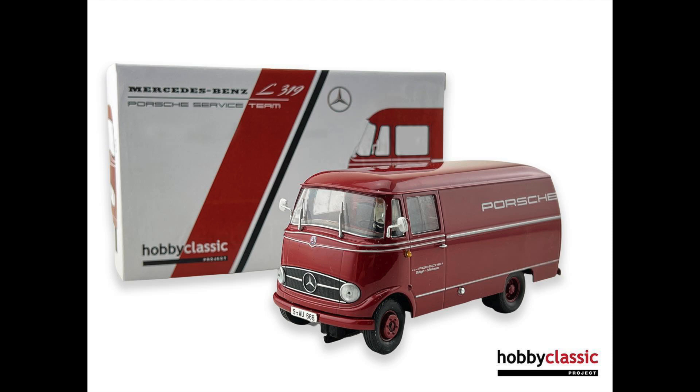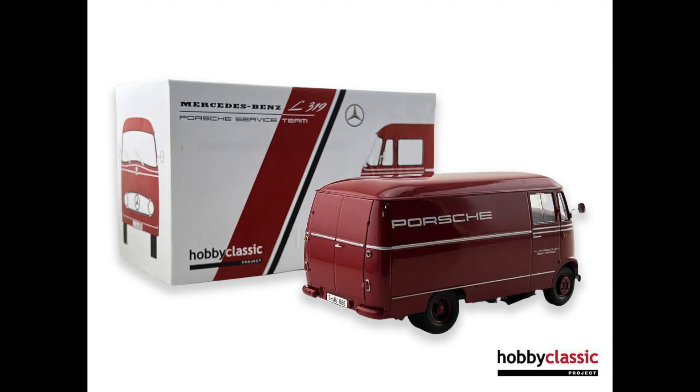The other Hobby Classic item is a Mercedes L319 van — it's a Porsche racing team van. This just looks stunning, absolutely stunning. I would love to get one, but I'm not going to. I don't spend that much money on cars, but damn, such a nice looking little van.